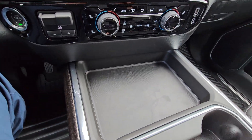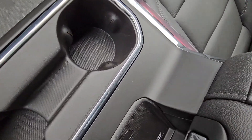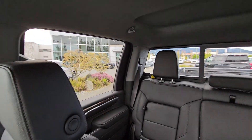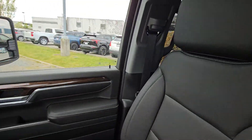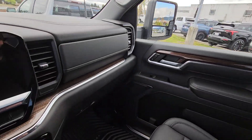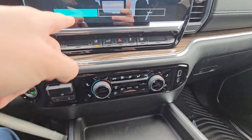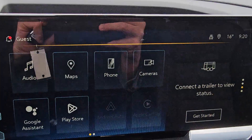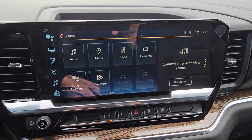Got your trailer brake controller, a wireless phone charger, cup holders, and a power rear slider.